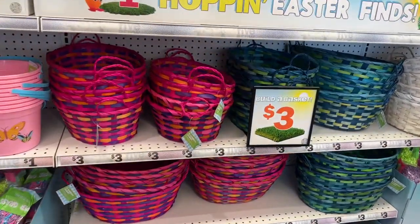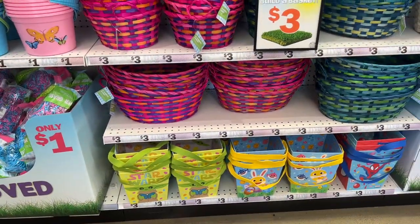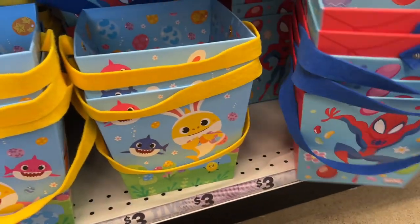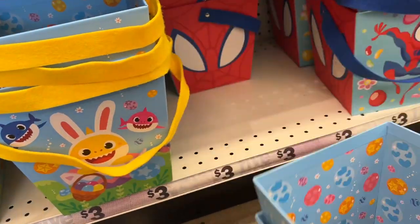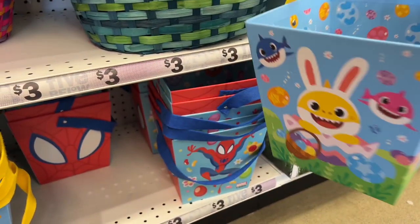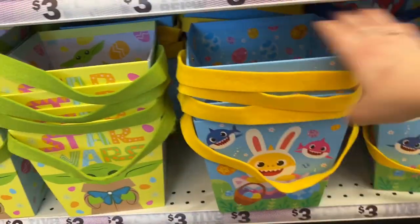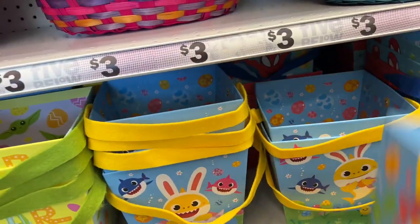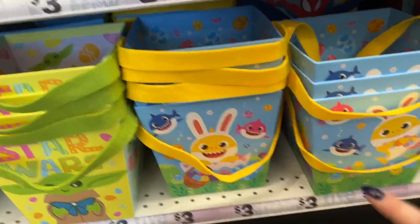Then they bump up to $3, and you could build your own basket. Look at these — Star Wars. If they have Minnie Mouse, I'm sold. They have Spider-Man, and she loves Baby Shark, so maybe I'll make her a Baby Shark one. Isn't this darling for $3? They have the Star Wars ones too, but I don't see Minnie Mouse. Maybe I'll come back and look if they put out more — those are a really good price for $3.